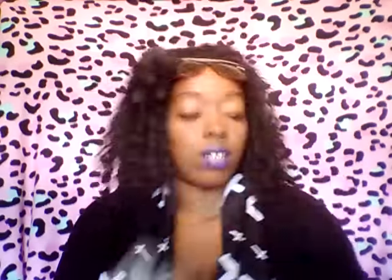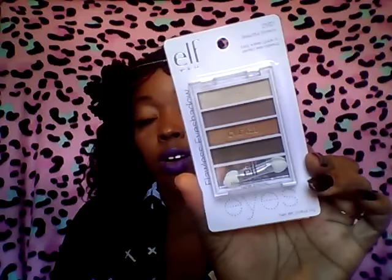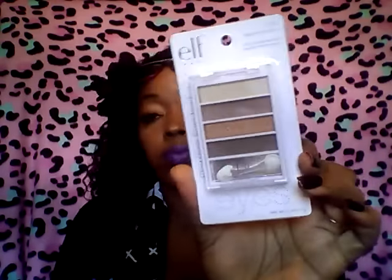Next from Dollar Tree, I finally found the Milani Lip Intense Color Liquid Colors. I picked up two of them in Violet and I picked up two in Fiery Coral. Finally found those — thank God, the hunt is over! Then I picked up one of these Elf Eyeshadow Palettes from Dollar Tree in beautiful browns — really pretty colors, great for the fall, all great for just a natural look.